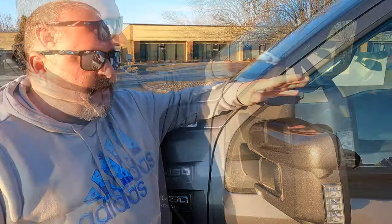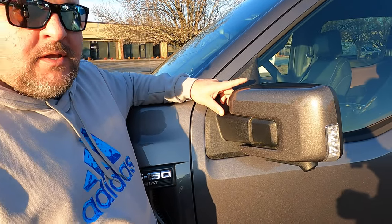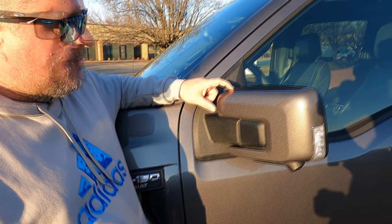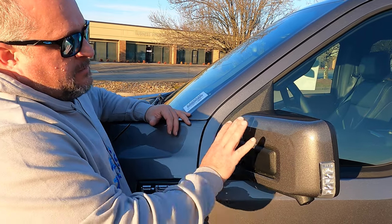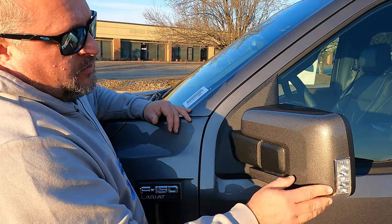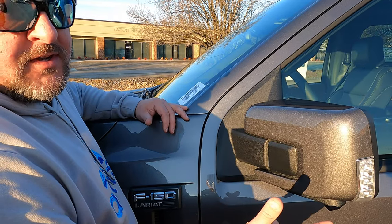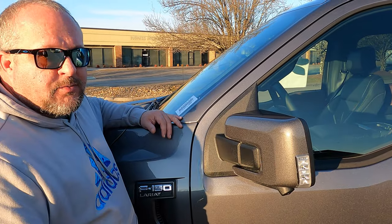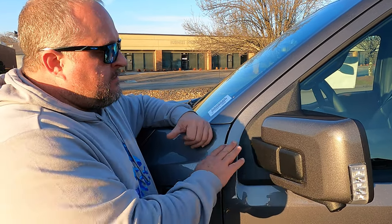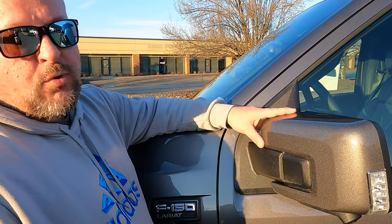We've reviewed some other 2021 F-150s that were chrome package. This is actually the first one we found with painted mirrors, and you're going to get this on your Lariat Sport Package. This area is going to be black on all models, but the mirror cap will be chrome on a chrome package, painted on a sport package, and on some King Ranch and Platinum trucks it could be body color as well. If you're getting an XL or XLT, the mirrors are all going to be all black — no chrome or painted.